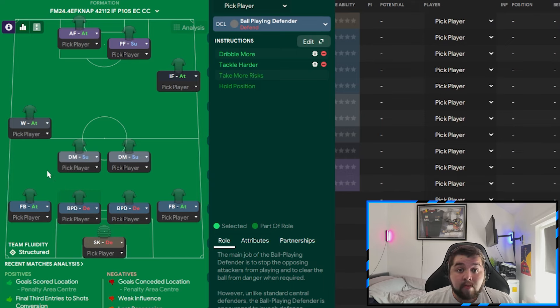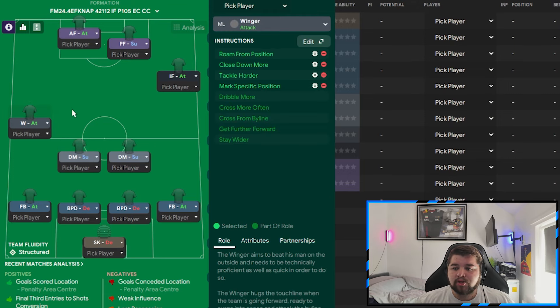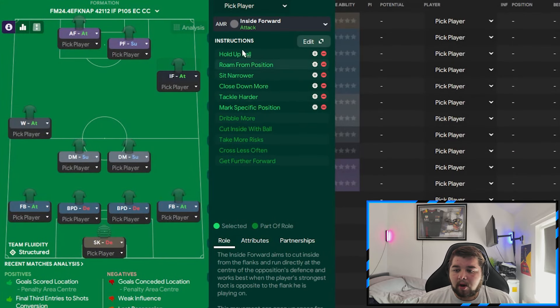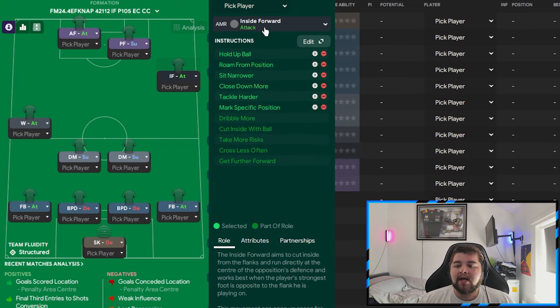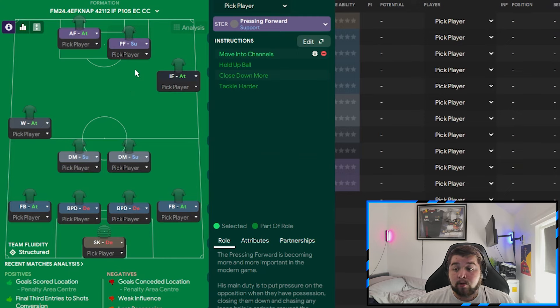The DM on the right is support on tackle harder; the left is exactly the same — mirrored and easy to copy. One thing about Naps' tactics is simplicity: the left and right are mirrored across the back six. The winger on the left: roam, close down more, tackle harder, mark a specific position — DM(R). On the right: hold up the ball, roam from position, sit narrow, close down more, tackle harder, and mark the DM(L) as an inside forward on attack.